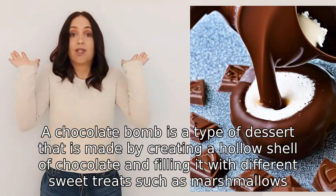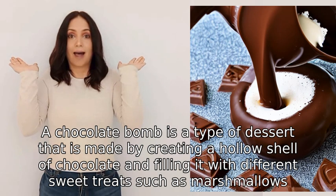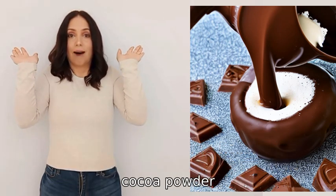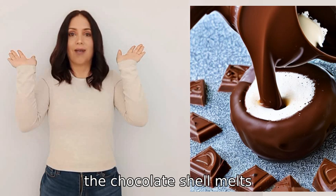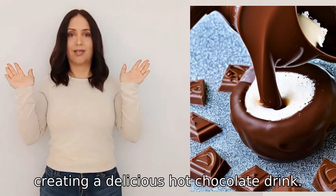A chocolate bomb is a type of dessert made by creating a hollow shell of chocolate and filling it with different sweet treats such as marshmallows, cocoa powder, and sprinkles. When hot milk is poured over it, the chocolate shell melts and the filling bursts out like an explosion, creating a delicious hot chocolate drink.